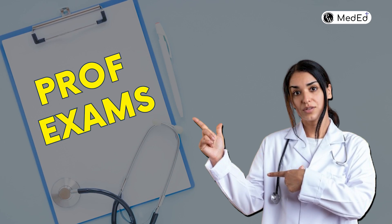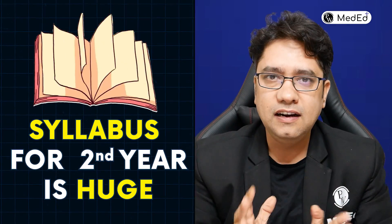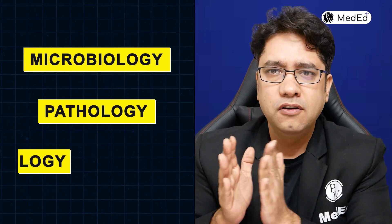Hello students! You are all near the big game of prof exams, so let me get a few things straight first. Remember the syllabus of second year is huge — you have a lot of stuff to remember in micro, path, and pharma.